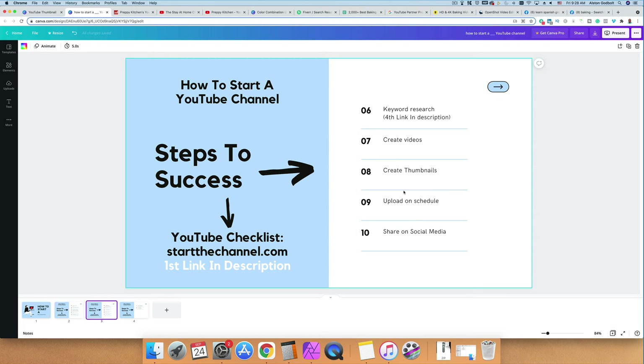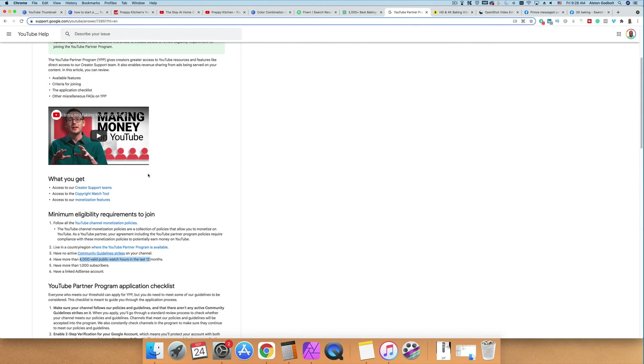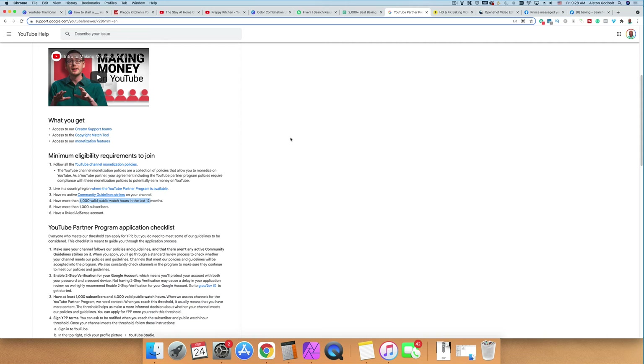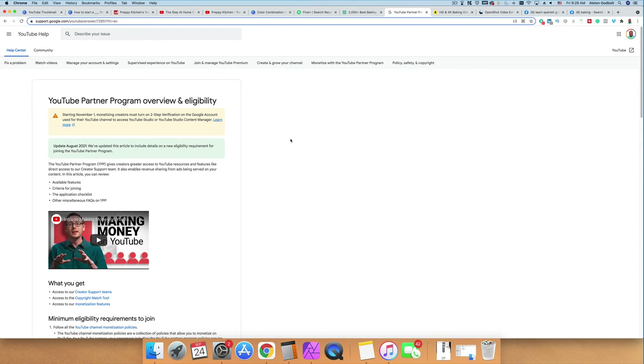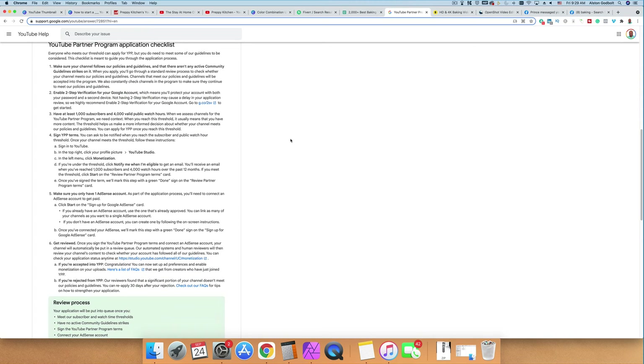You can share on Facebook, Instagram, TikTok, LinkedIn — anywhere and everywhere — but make sure you're doing it the right way. Now let's look at five ways to make money. The most obvious way is the YouTube Partner Program, which requires 4,000 watch hours and 1,000 subscribers to qualify. In my opinion, this is the least profitable way to make money on YouTube — there are so many other ways.